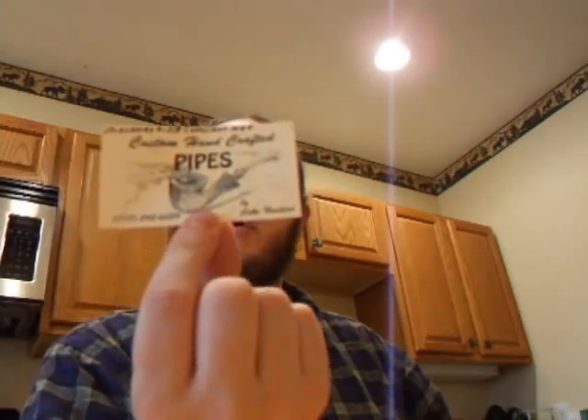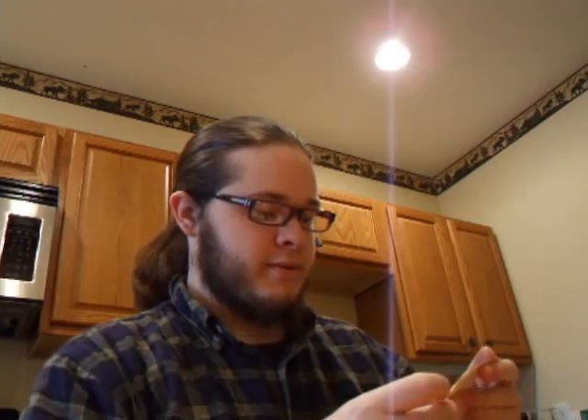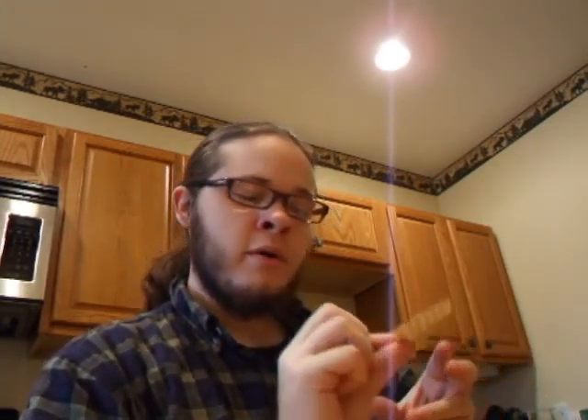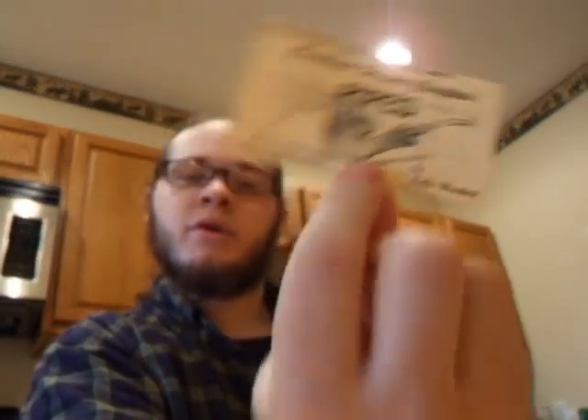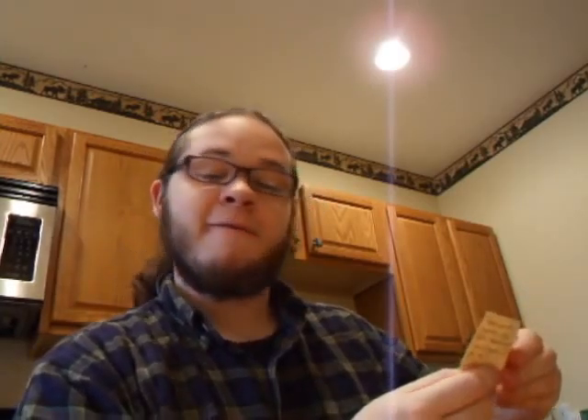It's a personal thing so I won't be reading that aloud, but if you're interested in purchasing a pipe you can either go on his eBay store, or call him at his number — 717-898-6359.